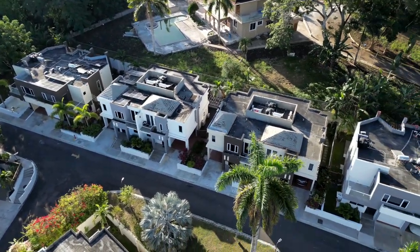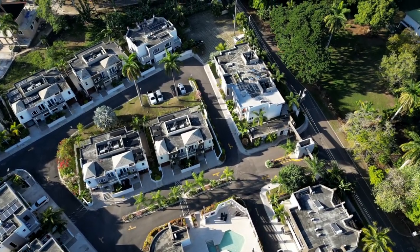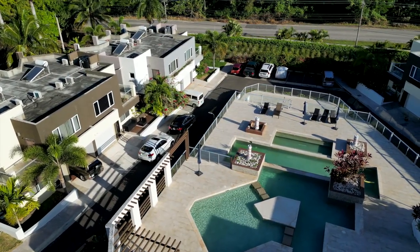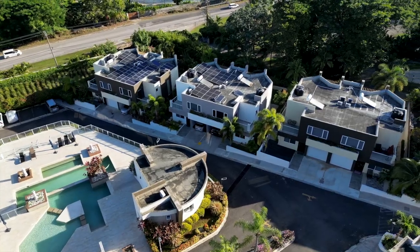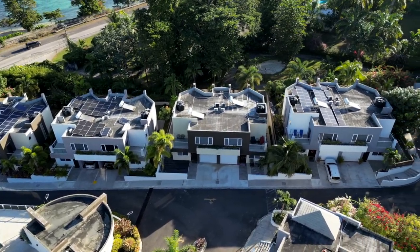This gated community is nothing short of today's luxury living. You are surrounded by lush gardens, beautiful palm trees, and a resort-style infinity pool. There's also 24-hour security on property, so guests have a sense of safety.